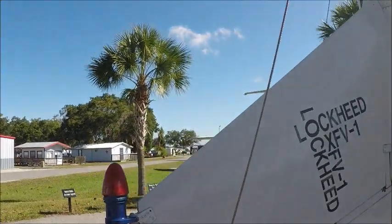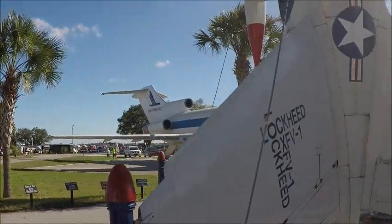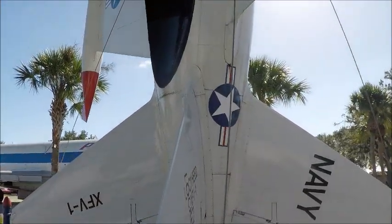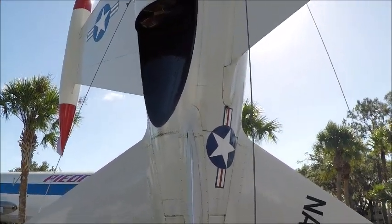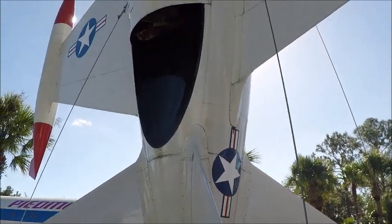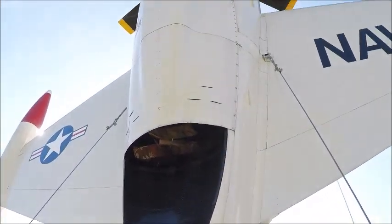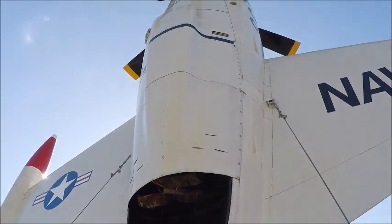It's interesting how this thing works. The Lockheed XFV-1 — and Herman 'Fish' Salmon was the test pilot. I can't imagine how he got the name Fish.